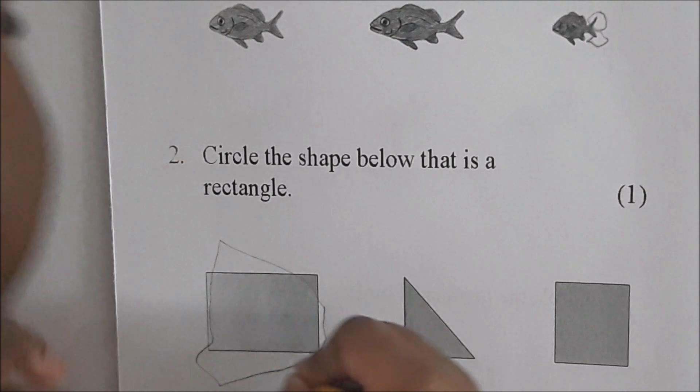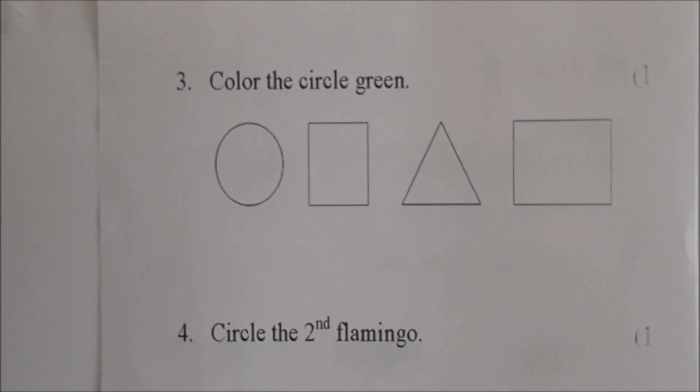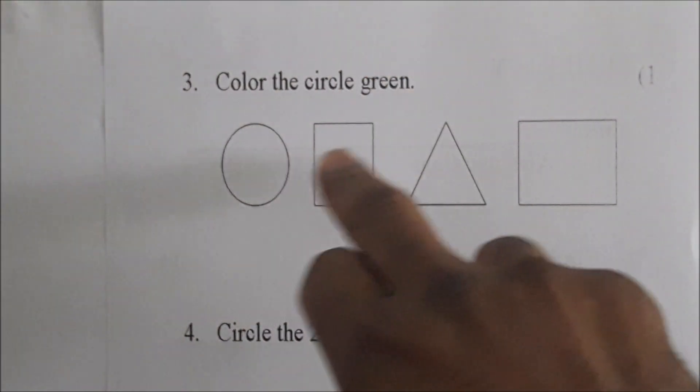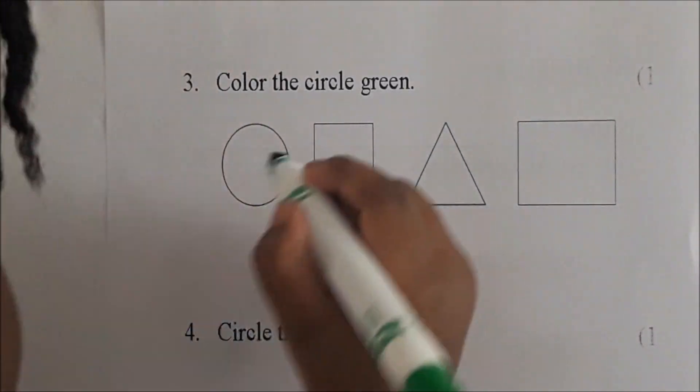That's how you circle a rectangle. Very good. Okay, we are at number three. Color the circle green. Which one is the circle? Color it green. Show me the circle. Color it green.